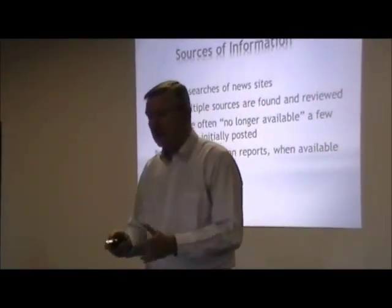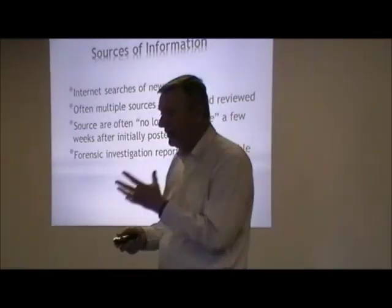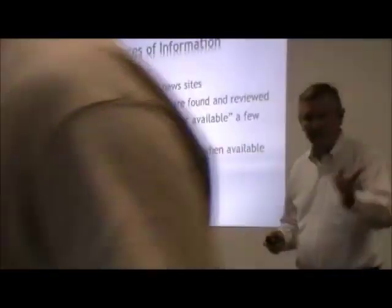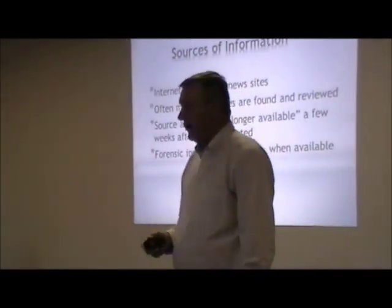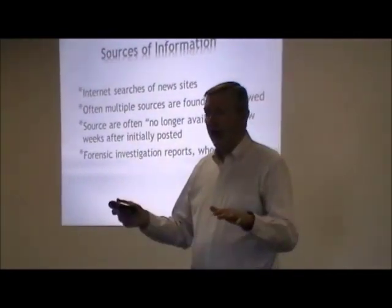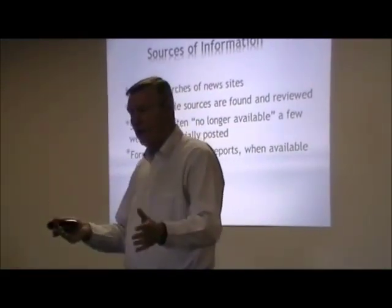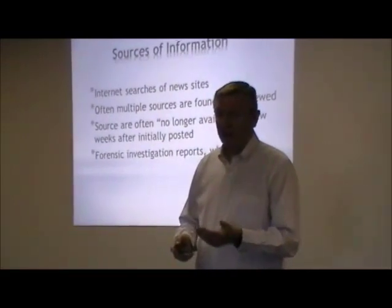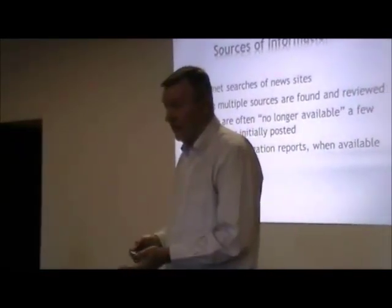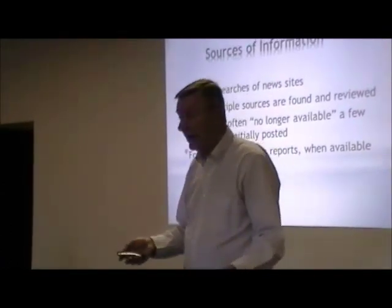Sources of information — this is the difficult part. Basically, I could not have done this ten years ago, because the internet allows us to search news sites all over the country very quickly. Often we get multiple sources, and one of the disadvantages is that the sources kind of go away. A small town newspaper may publish something on an internet site, and in two weeks it's gone. We try to get forensic investigation reports when we can, but most of the time you can't get them, because if there is a report done, the insurance company will not release it, or the owner will not release it, or the lawyers will not allow anyone to talk about it.